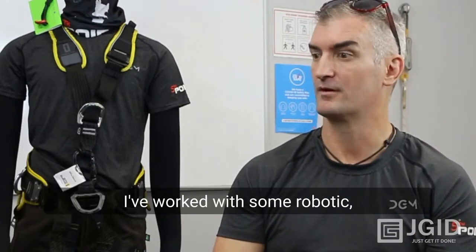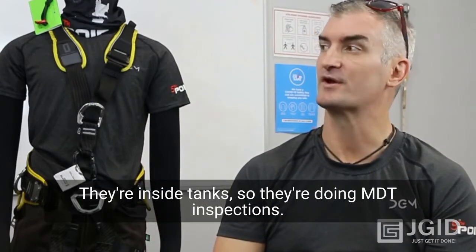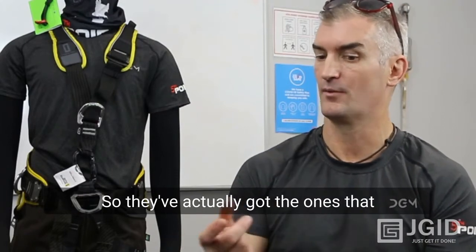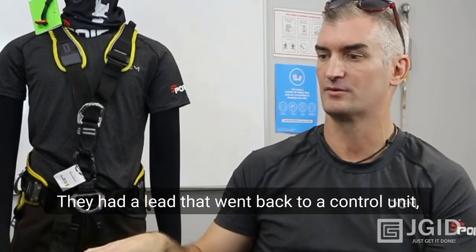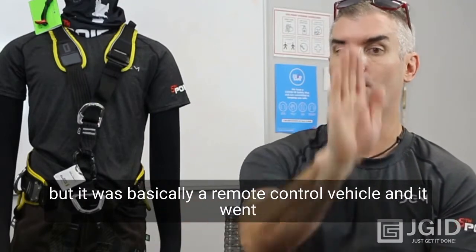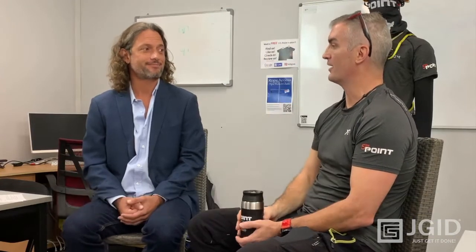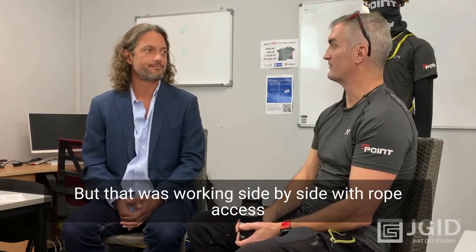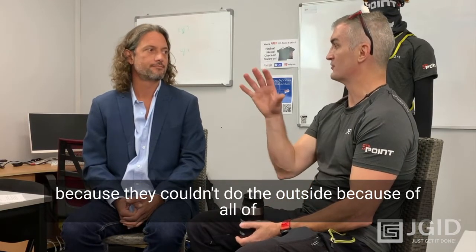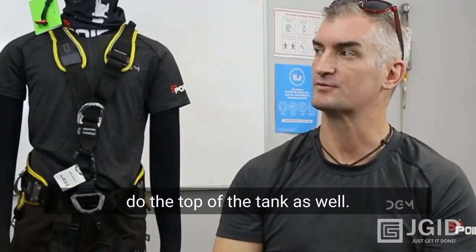I've worked with some robotic drones inside tanks doing NDT inspections. The ones I worked on had a lead going back to a control unit — basically a remote controlled vehicle that went up the inside of the tank. It was working side by side with rope access because they couldn't do the outside due to all the pipework, and they couldn't do the top of the tank either.